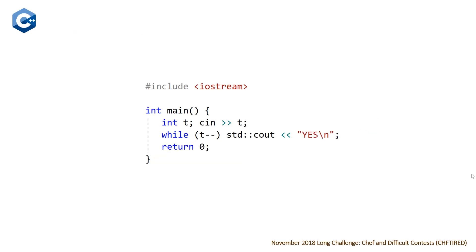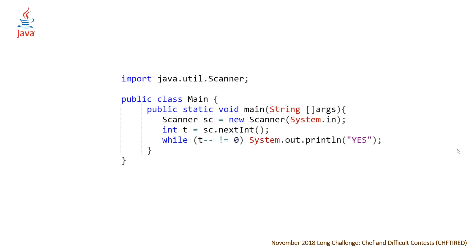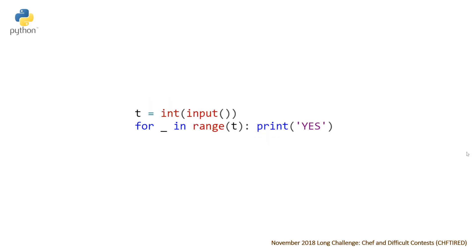Let's take a look at our code. For the C++ solution, it's pretty straightforward — we're just reading in our value T using cin from the iostream library and then we have a while loop, and for each iteration we output yes. For the Java solution, a little more verbose — we import the Scanner library and set up a scanner to read in our value T, then the same while loop printing yes for each case. And the Python solution is the most concise as usual — we read in T inferred as an integer and then in the range of T for each one we output yes.